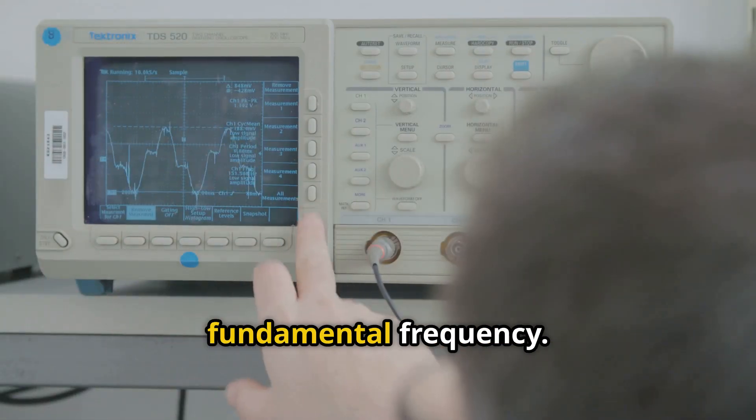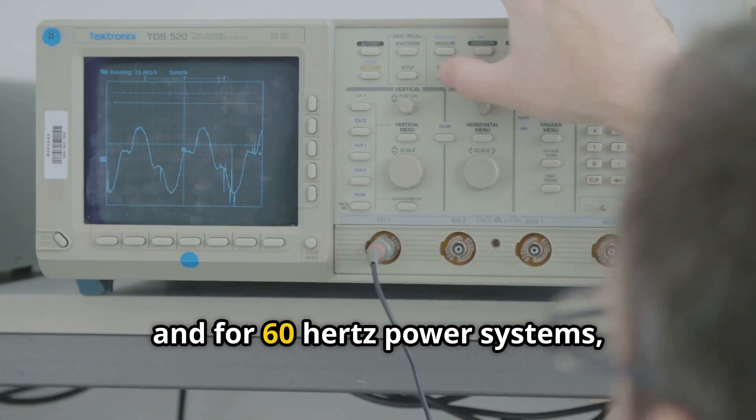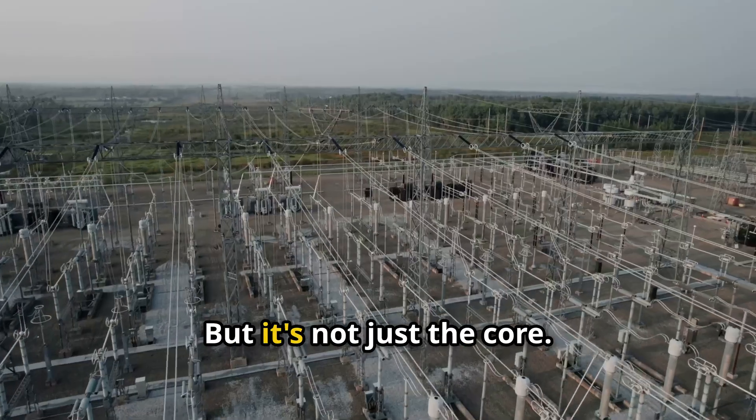These vibrations travel into the air and create the buzzing sound, typically at twice the supply or fundamental frequency. For a 50 Hz system, the hum frequency will be 100 Hz. And for 60 Hz power systems, such as those in North America, it will be 120 Hz.